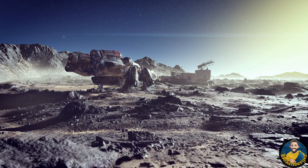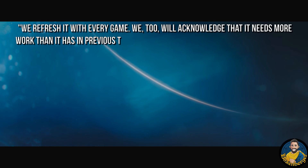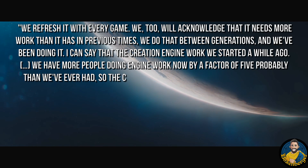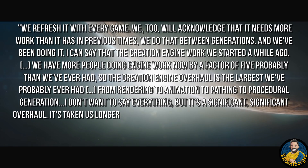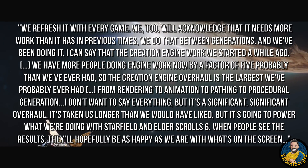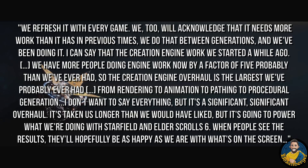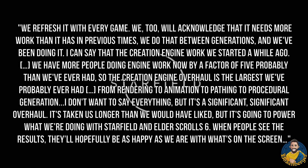The head of Bethesda Game Studios talked about the new engine and said: 'We refresh it with every game. We acknowledge it needed more work than in previous times. I can say that the Creation Engine work we started a while ago has more people doing engine work now by a factor of 5 than we have ever had. The Creation Engine overhaul is the largest we have probably ever had — from rendering to animation to pathing to procedural generation. It's taken longer than we'd have liked, but it's going to power Starfield and Elder Scrolls 6. When people see the results they'll hopefully be as happy as we are.'